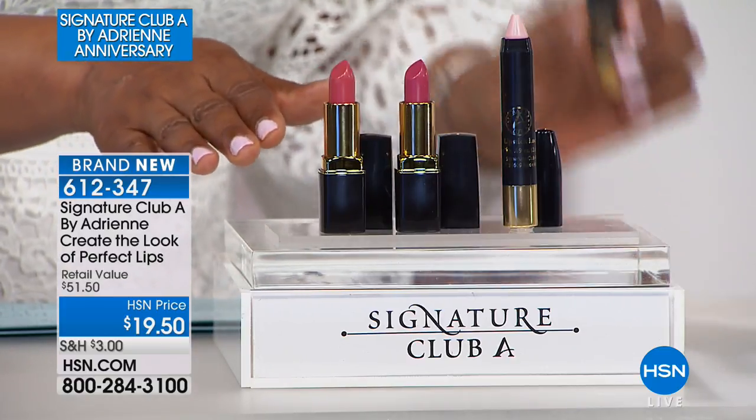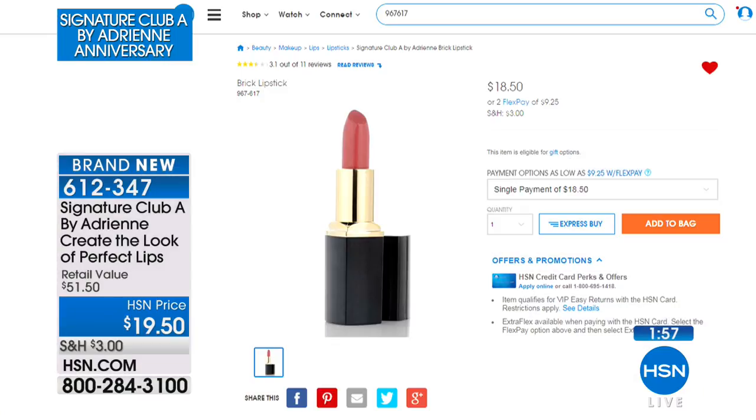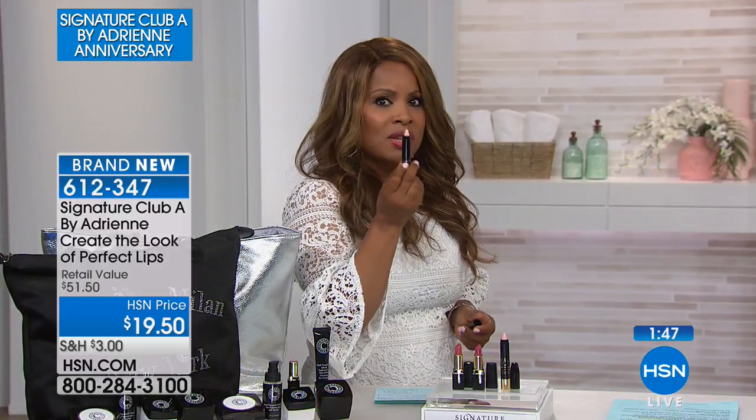Very limited quantities available. We'll show you on our website at hsn.com — that's what one lipstick costs: $18.50. Only during the anniversary show, and this is the final show of the visit, do you get two lipsticks and a lip-lock pencil that Adrienne is going to show us for just a dollar more. So let's go to Adrienne, who's going to demonstrate how wonderful this is.